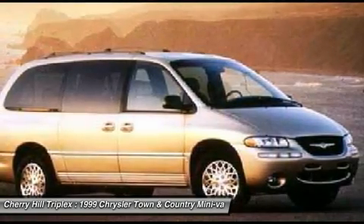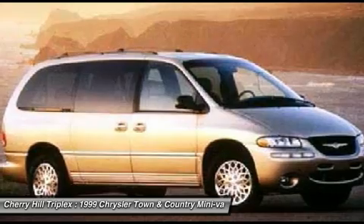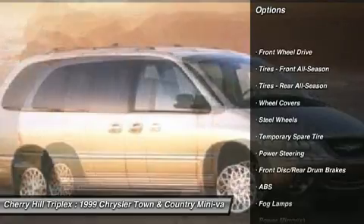Seat 7 comfortably and choose from stow-and-go seating or the innovative swivel-and-go seating. Here are some of this vehicle's great options: anti-lock braking system,